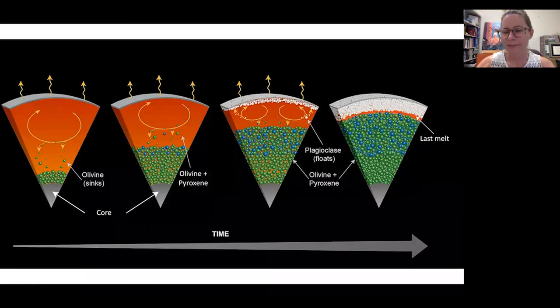That last little bit of melt contains all of the elements that don't normally go into minerals — really unusual things like thorium, rare earth elements, gold, uranium — anything that doesn't fit into the crystalline structure of our olivine, pyroxene, and plagioclase. So that last melt is enriched in thorium. This model suggests that that layer would be encircling the entire moon — it would be a global layer.